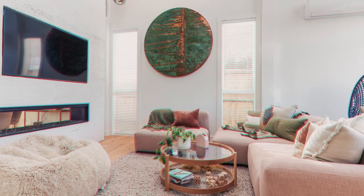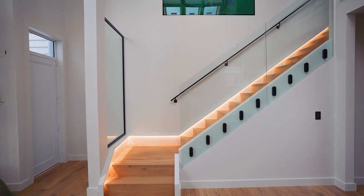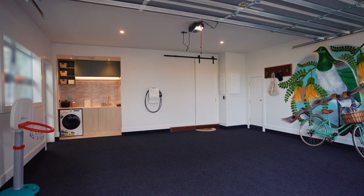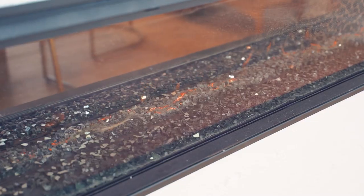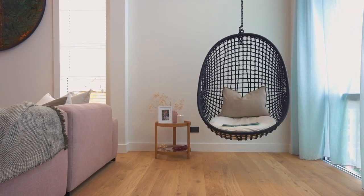White, light and dazzling bright, this striking home oozes opulence while delivering genuine functionality. Enjoying its own road access and convenient internal access double garaging, get set to be impressed. Soaring ceilings, gorgeous skylights and inspiring design are consistent features throughout the house, creating a fabulous sense of serenity.